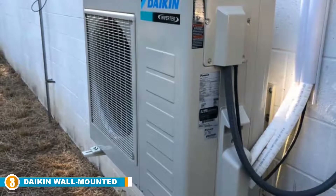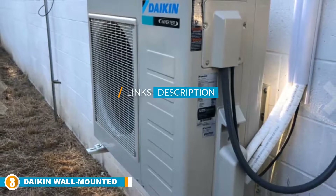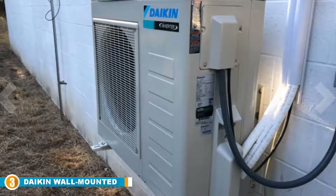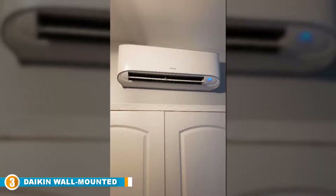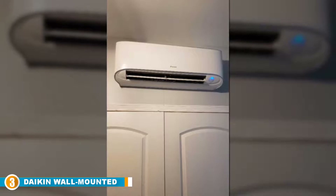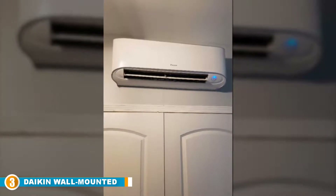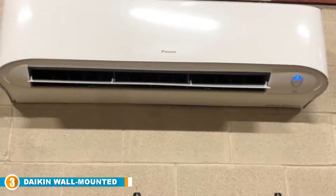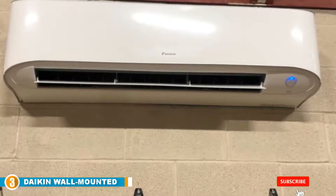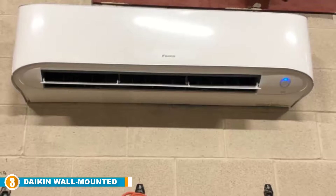The number three position is held by the Daikin Wall-Mounted Ductless Mini Split AC. Energy efficiency is one of the major factors homeowners consider even before convenience — that's one of the main reasons some people still prefer fans. However, there are some temperatures a fan cannot handle regardless of the speed, and that's where the Daikin Wall-Mounted Ductless Mini Split AC comes in. It is designed with durable materials that stand the test of time, delivering cooling and heating functions while conserving energy — optimal functionality on a budget with long-term durability and stabilized temperatures all year long.